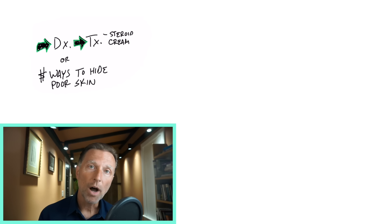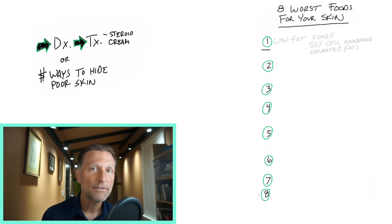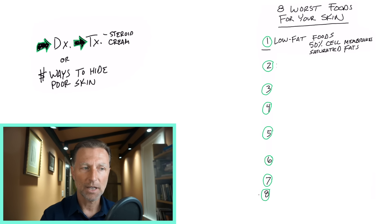Let's start from the top. Number one: low fat foods. Let me explain this — it relates to some of the other points as well. 50% of your cells, I'm talking about the membrane of your cells, especially in the skin, are made out of saturated fat. We've been told so many times to avoid saturated fat, and we replace those with other types of fat or go low fat. And that is one way to make your skin look very unhealthy.